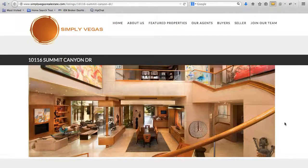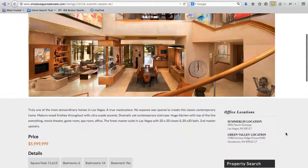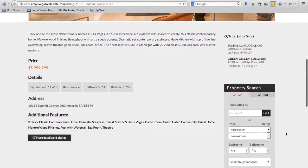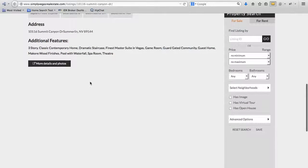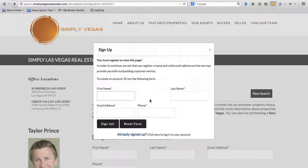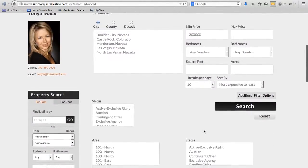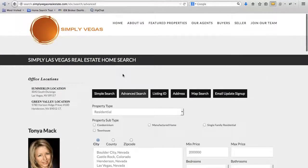When you click through one of these properties on the front page, we have a place set up here so it loads up all the details and information for this property. And then if you want more details, you could add more here on this page. But there's also a 'more details and photos' link here that will take us to the IDX Broker page. This property is probably sold or something like that, so it's not available anymore.